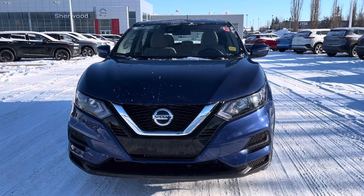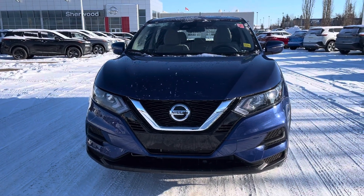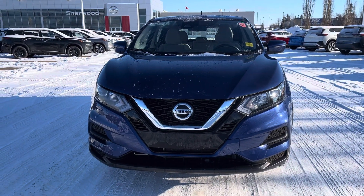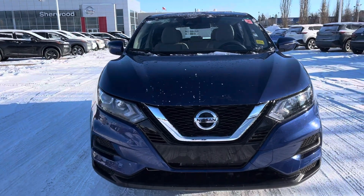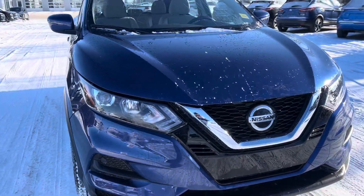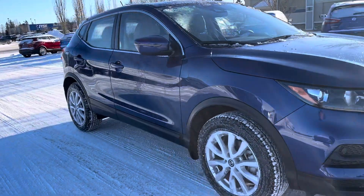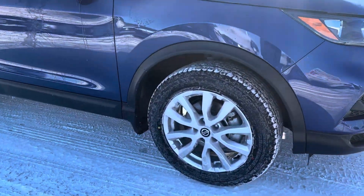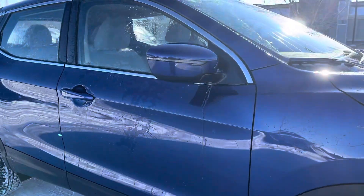Hi, good morning, this is Sachin here at Shevan Nissan. I'm making this short video on the 2023 Nissan Qashqai S all-wheel drive — nice Casper blue color. Here is the front view of the vehicle with nice alloy rims, and side view mirrors.